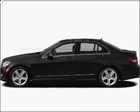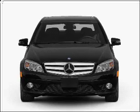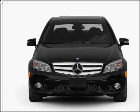Get noticed in this 2010 Mercedes-Benz C-Class. Find everything you want in a ride under one roof with this vehicle.